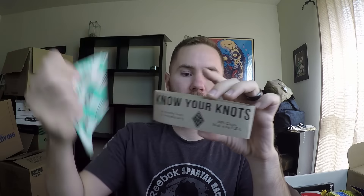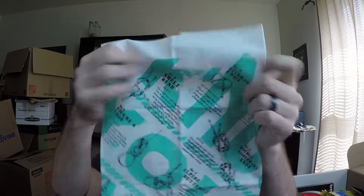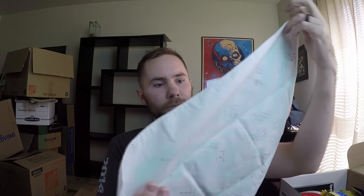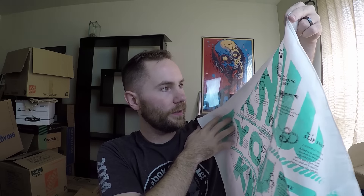So the first item is the Know Your Knots bandana. Kind of neat — it says it's made in the USA. It's just a little bandana with a bunch of knots on it. Pretty simple. I've got to say I like this. If you're going to have a bandana in your bag, you might as well have a Know Your Knots bandana. I'm all about having multiple purposes. It's 100% cotton, made in the USA, with 16 essential knots for everyday carry. That would make a good addition to anybody's bug out bag or their boat bag.